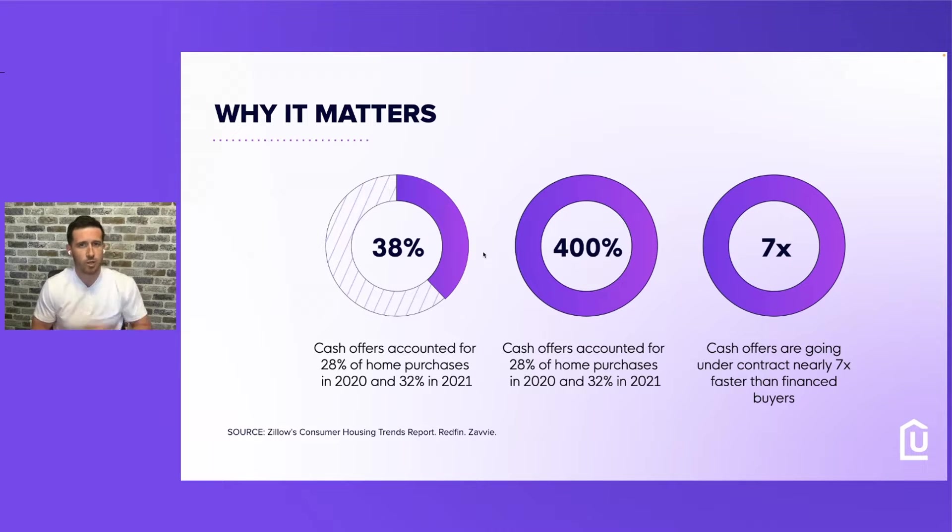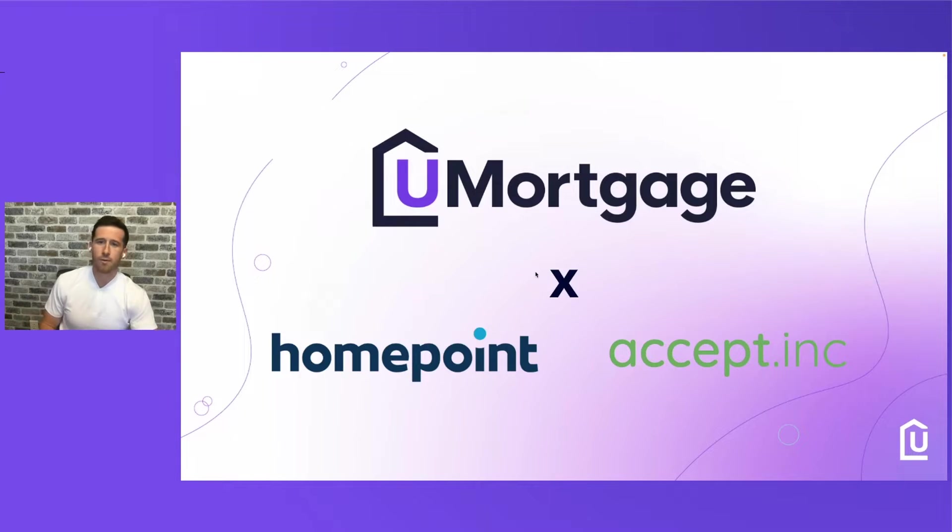What we're trying to do is bring both worlds to our clients — help them buy a house with cash and then close quickly on the financing side. We've partnered with HomePoint and Accept.Inc to create this Cash to Close program so our clients can purchase a home with cash and make cash offers. We're going to show you how we do this at YouMortgage and how we've negotiated with HomePoint and Accept.Inc to give the best offer for our clients.